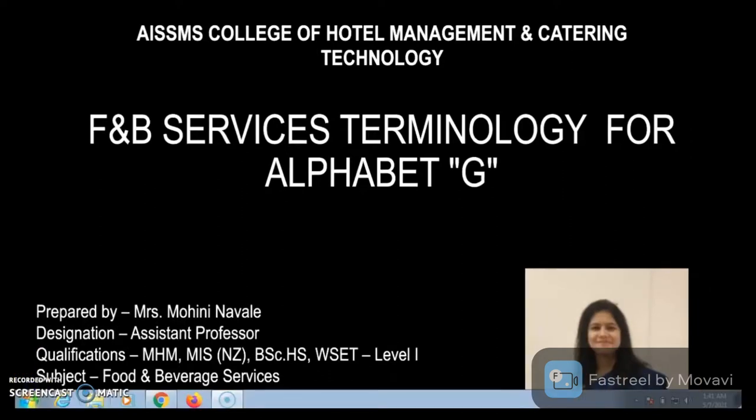Dear learners, welcome. In today's session, we shall be studying about terminology for alphabet G in food and beverage services. Let's begin.